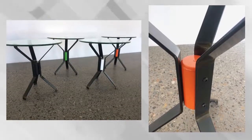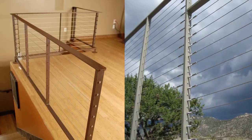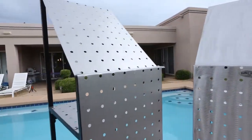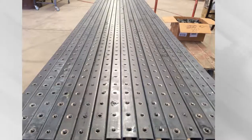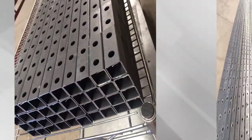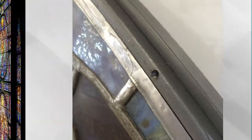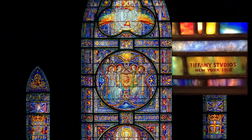Whether it's our innovative furniture, cable railing system or unique prototypes, we can provide the exact piece you want. No job is too large or complex, from orders in excess of 10,000 units to one-of-a-kind precision frames that hold priceless Tiffany stained glass windows.